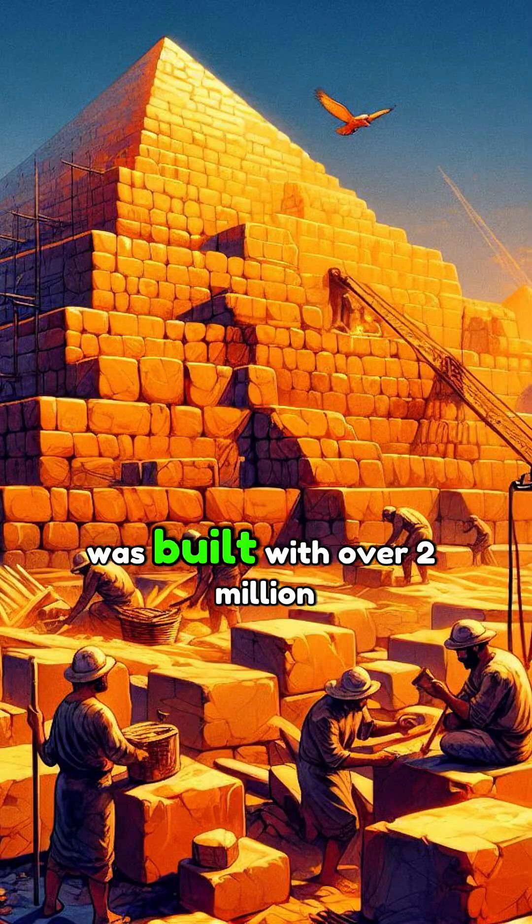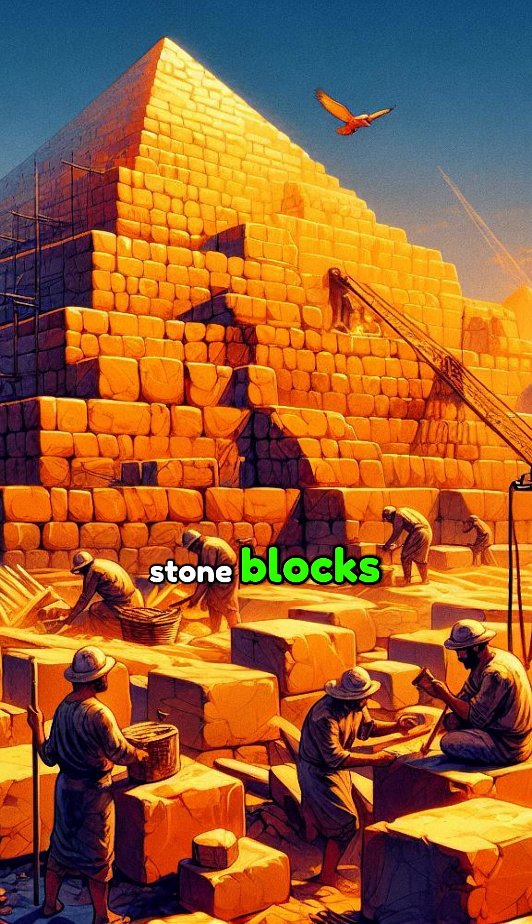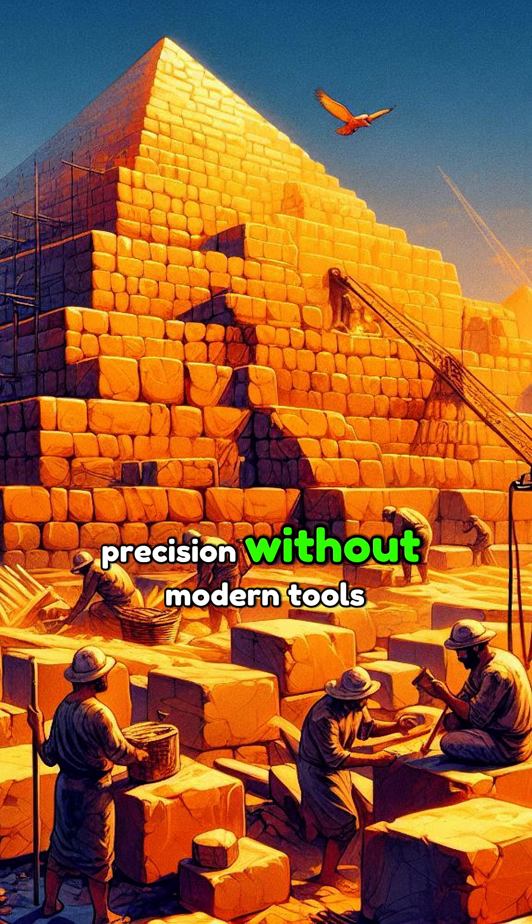The Great Pyramid of Giza was built with over 2 million stone blocks, each weighing 2.5 tons. Its base is leveled to within 2 centimeters. How did they achieve such precision without modern tools?